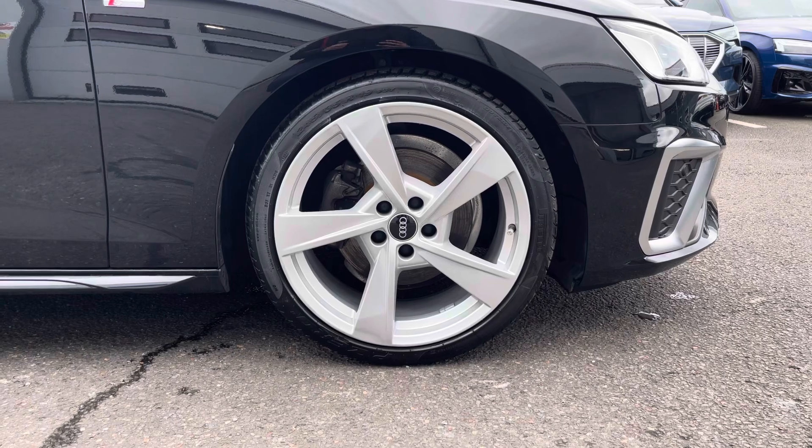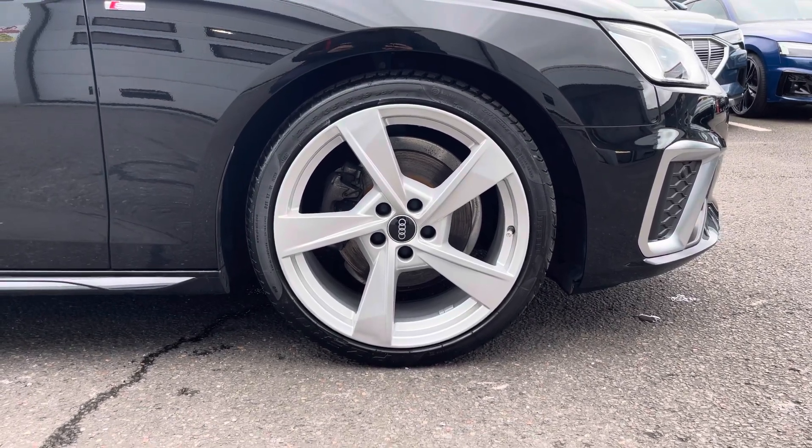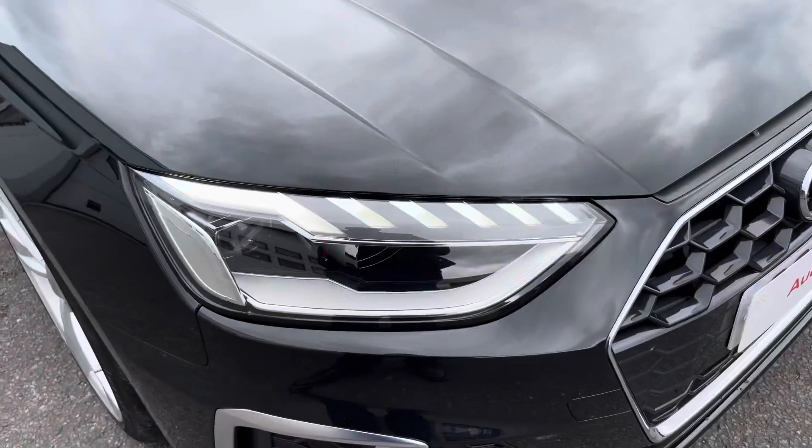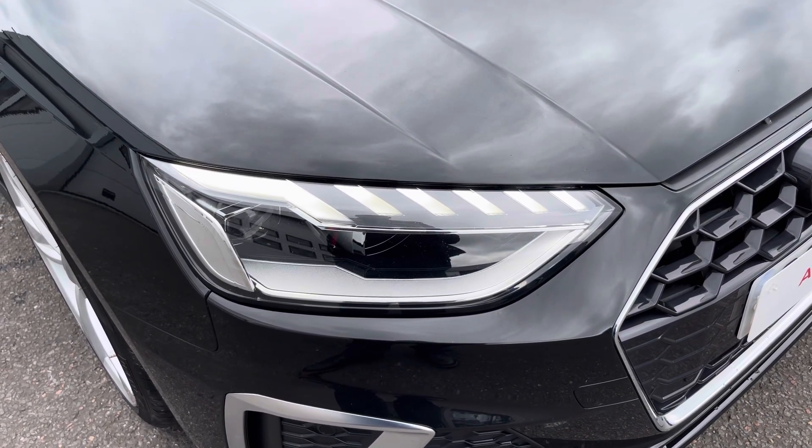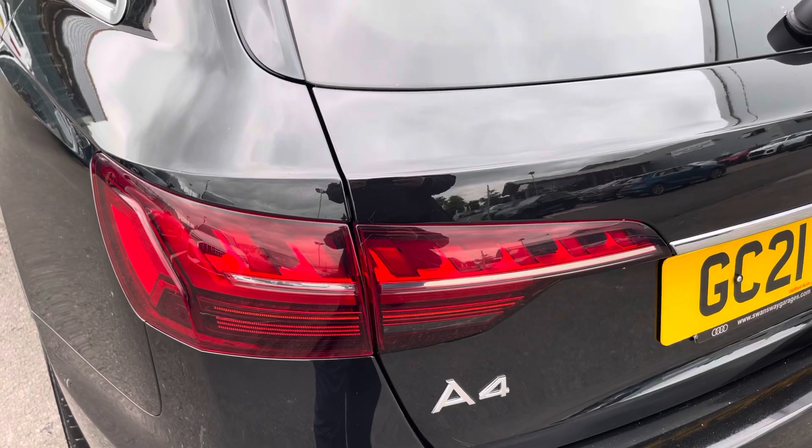This vehicle also comes with the 19-inch 5-arm torsio design alloys, which look fantastic out on the road. The LED headlights create great visibility in road conditions, and here we also have the rear lights as well.